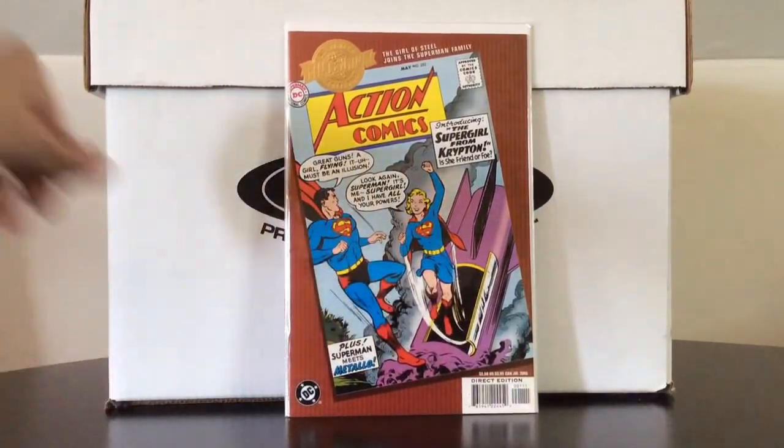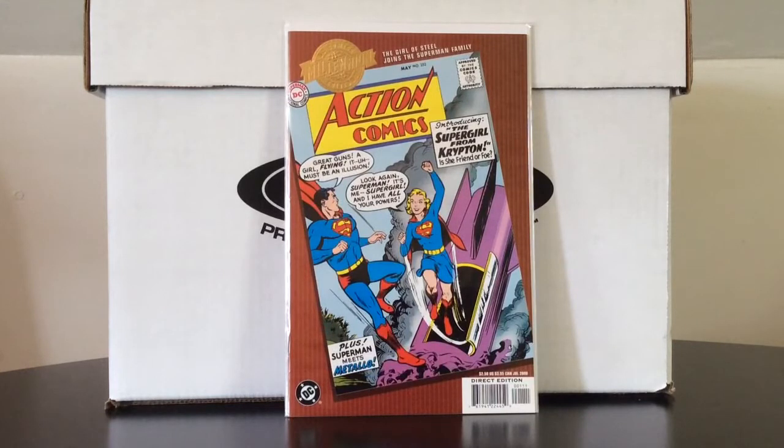I'm a fan of the Millennium Editions. A lot of these books I will not have in my personal collection, so it's nice to get a high-grade reprint of some of these classic issues. I'm a big lover of comic book history. So — Action Comics number 252, the Millennium Edition, which features the first appearance of Supergirl. Unless I stumble ass-backwards into a copy of the original that's woefully underpriced at a yard sale or flea market — which would be hard since I've never been to one — I'll never own an original. Very cool to pick it up.